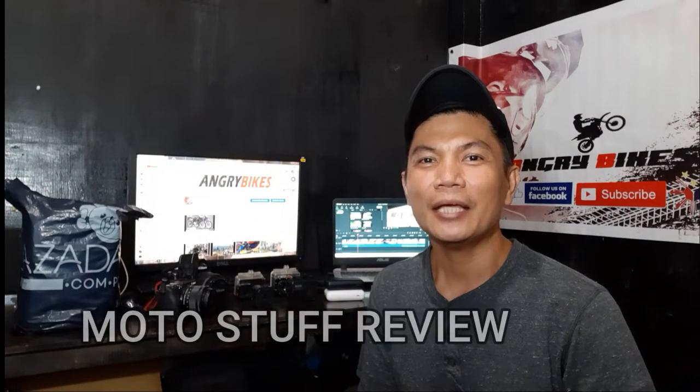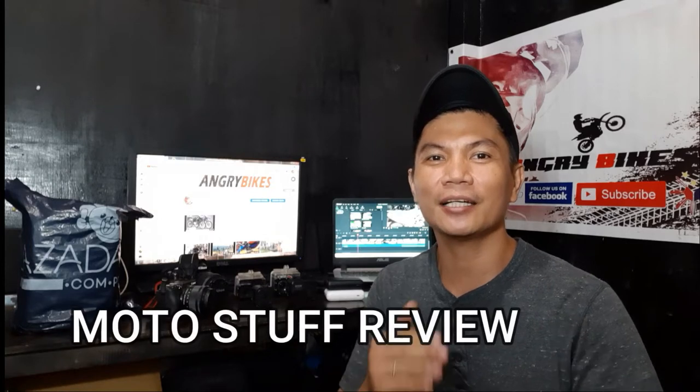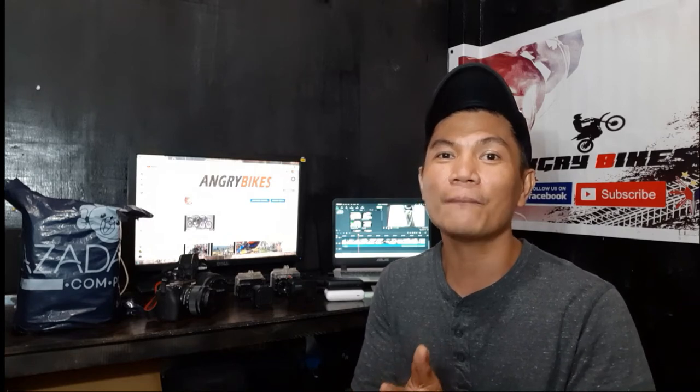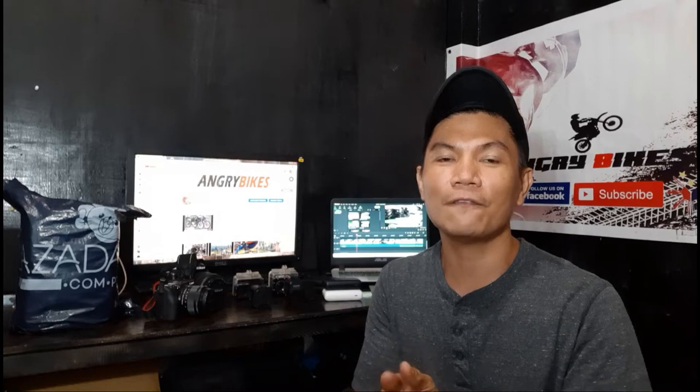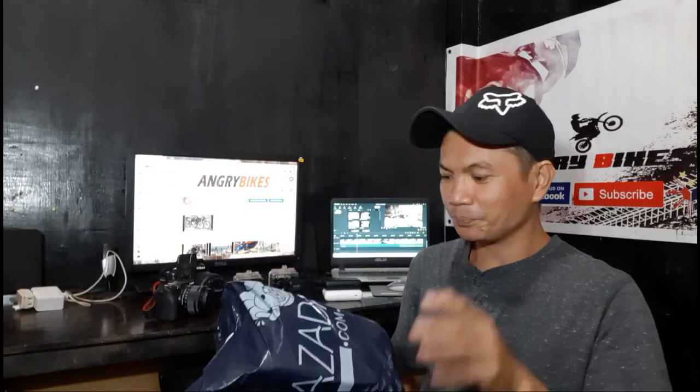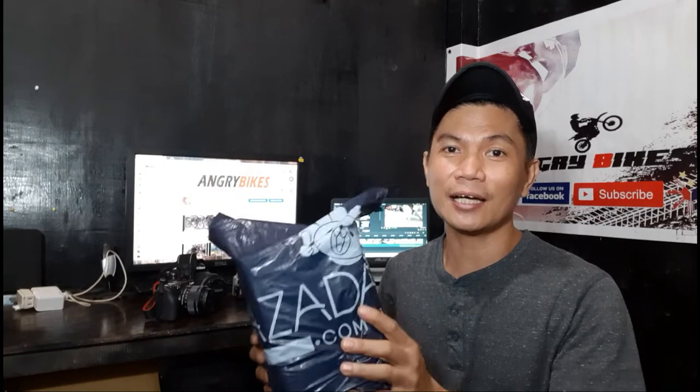Hi guys! Welcome to another episode of Hungry Bikes Moto Stuff Review. In today's video, I'll share with you the gadgets I use in my videos. There are subscribers and viewers asking what action cam I use. That's what I'll share in this video. And today, a package from Lazada arrived — the drone I bought. Finally, it's here. We'll unbox it today.